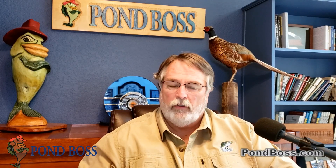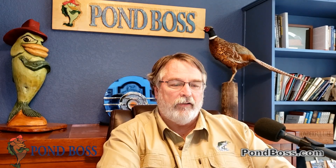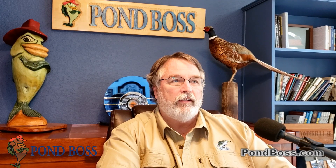Hey Mr. Pond Boss, tell me what to do to make all my Lunker Lake dreams come true.